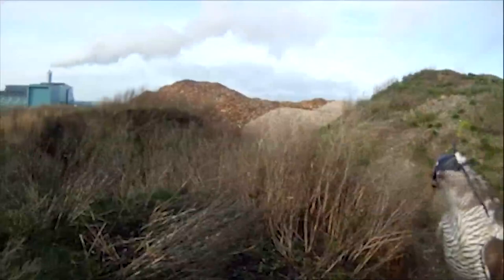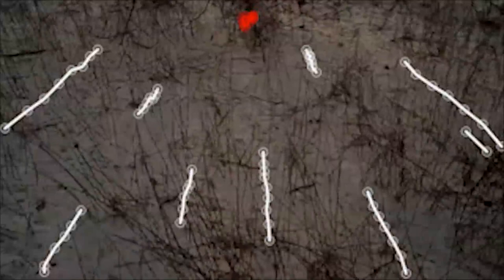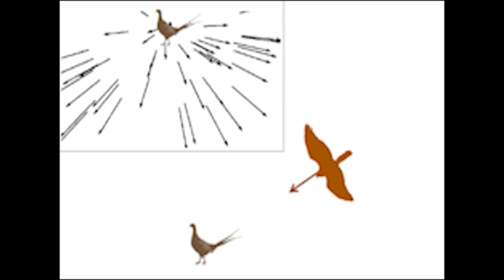Scientists know how small animals evade aerial predators, but few studies show how hawks capture their targets. So researchers at Haverford College outfitted a goshawk with a helmet cam, combined the helmet footage with cameras on the ground tracking its movements, and highlighted the predator's targets in red relative to stationary objects in white.